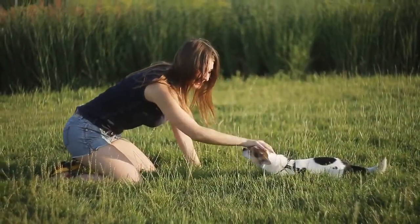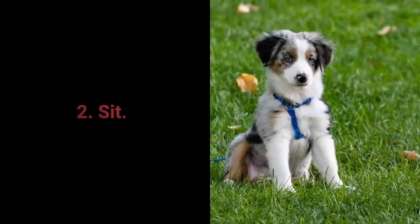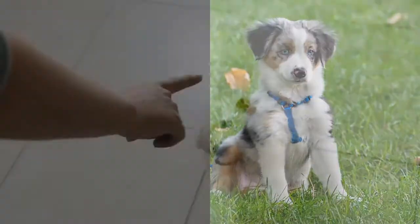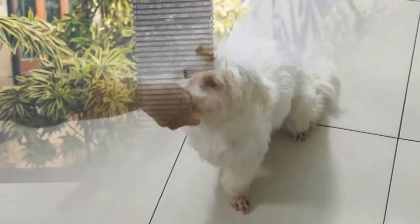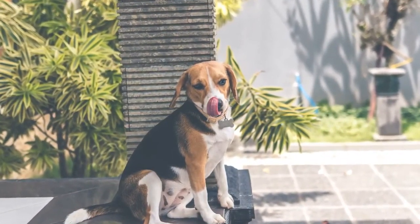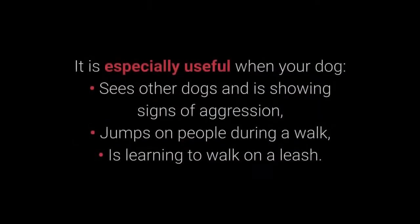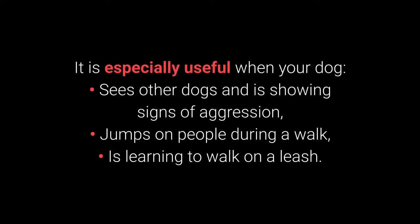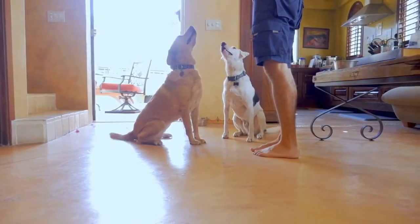Dogs are smart creatures and will quickly learn the command once they realize that moving toward the floor is a good thing. Number 2: Sit. We all know sit as one of the most basic commands, but it's very useful. Distraction is one of the best methods to prevent your dog's unwanted behaviors. The sit command is one of the best for distracting dogs during a walk — especially when your dog sees other dogs and shows signs of aggression, jumps on people, or is learning to walk on a leash. As seen throughout this video, the sit command is also useful for training other commands.